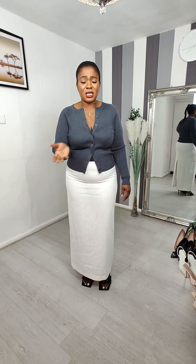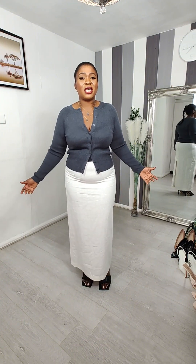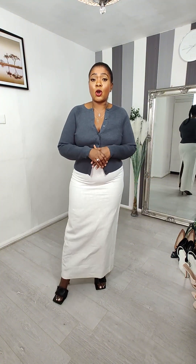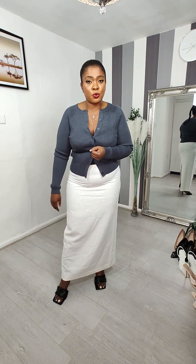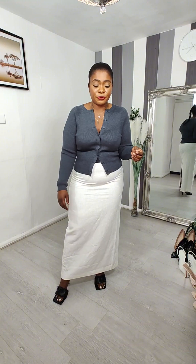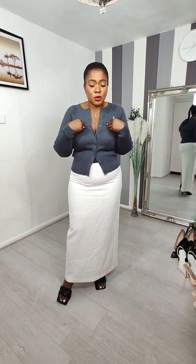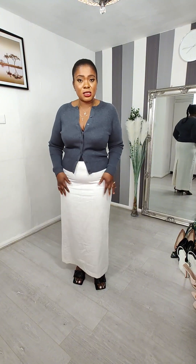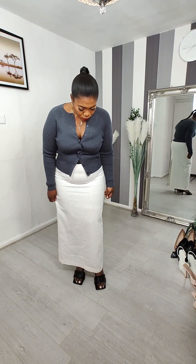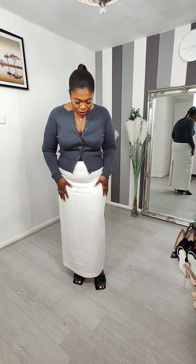The price was listed in euros on the label so I'll link it below and you can see the actual price on the website. This also comes with a matching vest but I only got the jumper. Now let's talk about the skirt — what can I say about this skirt? It looks like a linen skirt and it's thick, which is why I think they call it a linen skirt.